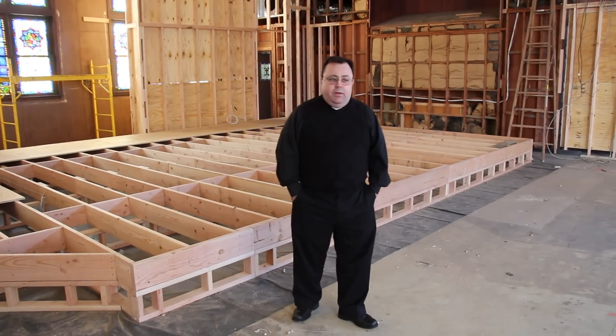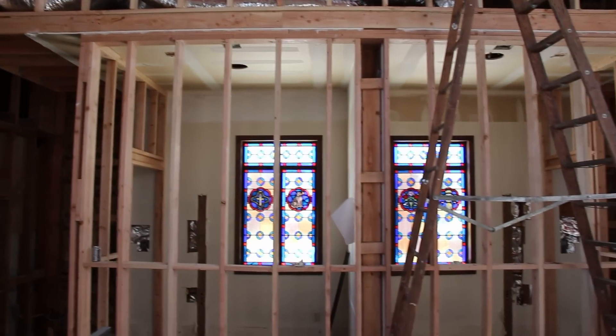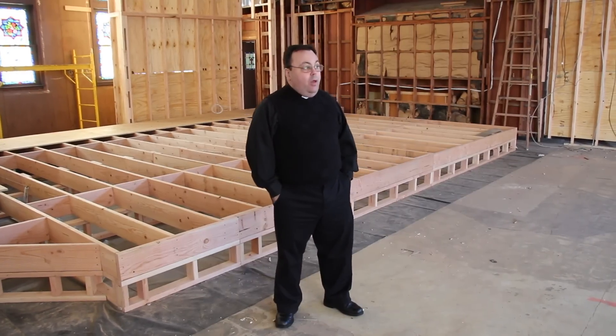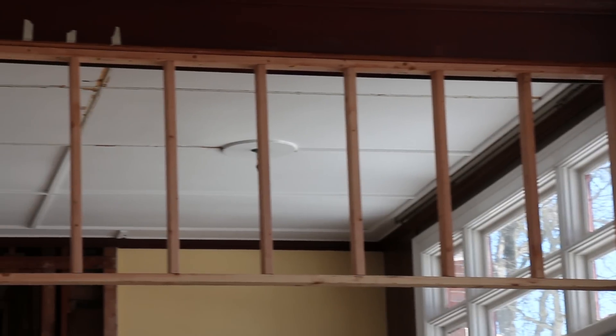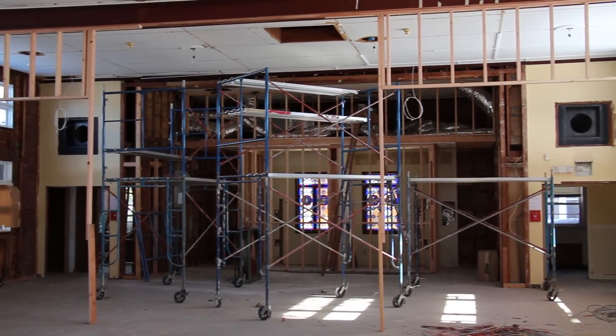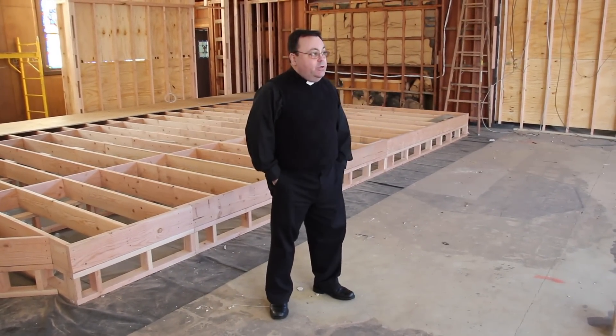We've also framed the renovated handicap accessible restrooms back in our gathering space, and the wall that will separate the gathering space from the church. The narthex wall, which will be a wooden glass wall, is also taking shape — framing of that has begun in the last week or so. Back in November I presented some renovation pictures to you that showed the new entryway, so that will start taking shape over the next couple of weeks as well.